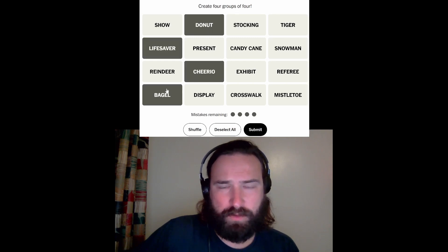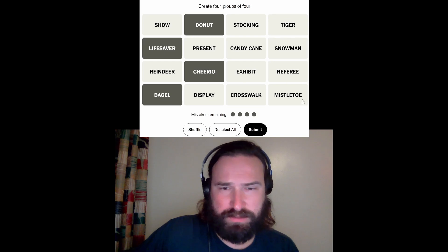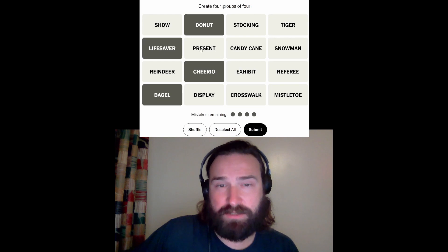But I feel like these are foods with holes in them — if lifesaver is a food, and it is — a candy. Candy cane is also a candy. Stocking could certainly go with Christmas things, mistletoe could go with the Christmas things. So a lot of Christmas things, which is a little concerning.